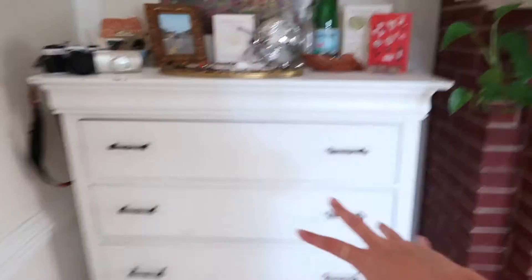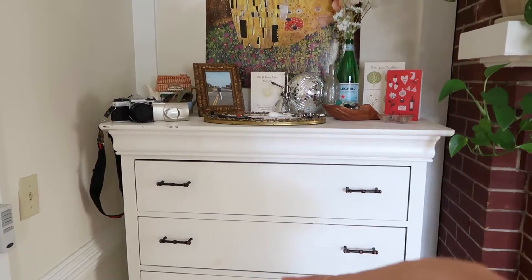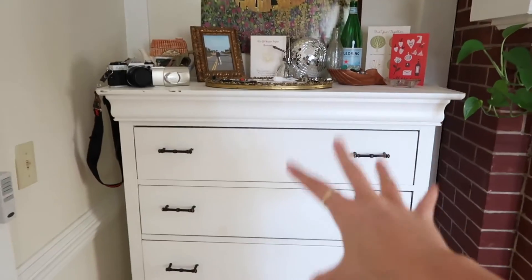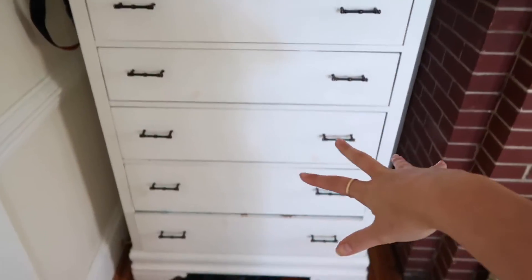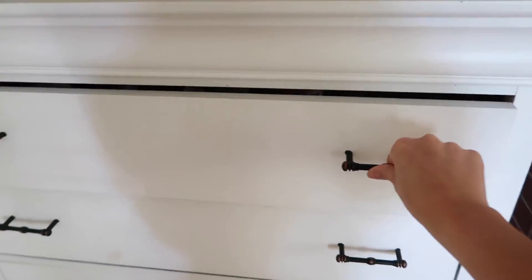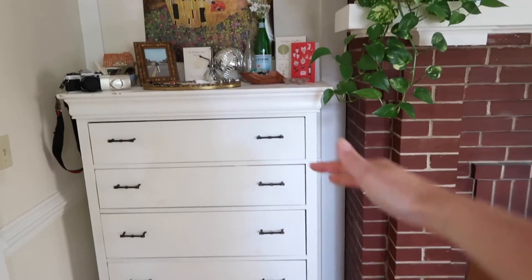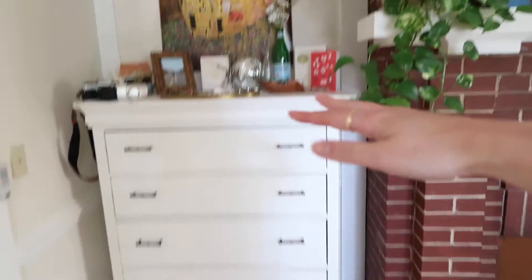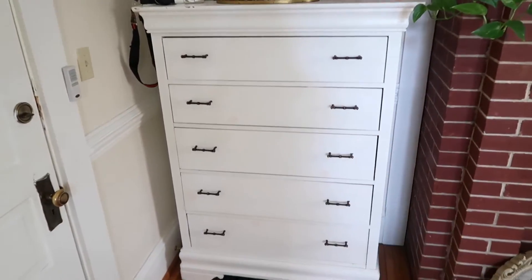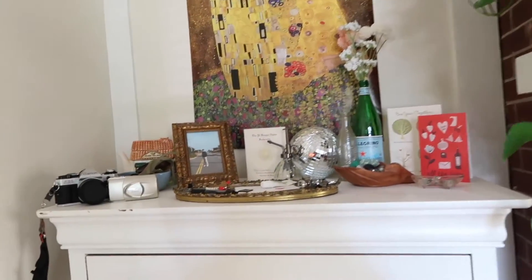Coming in right next to the door, this is my dresser where a lot of my clothes are. I actually got this dresser for like $30 from a thrift store back at home and it was this really ugly color. So I painted it white and then put new hardware on it, which was really pretty. This dresser honestly is the perfect size — it fits perfectly in here and it's tall and fits a ton of clothes. It was a lot of work to paint it and redo it but it turned out perfect.